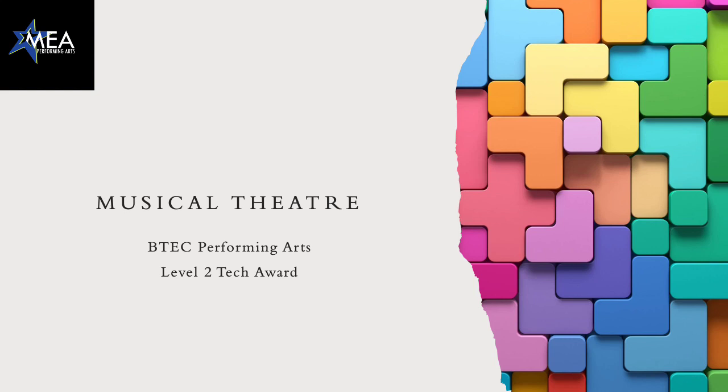Hello and welcome to BTEC Performing Arts Musical Theatre. I'm Miss Boswell and I'm going to take you through what to expect on the musical theatre course.